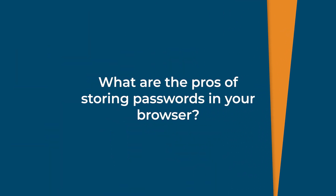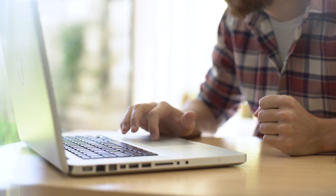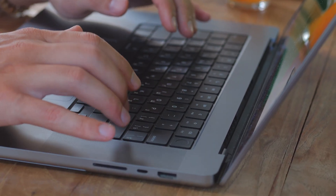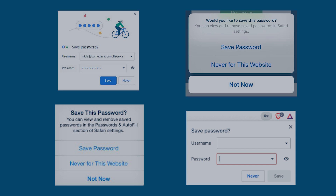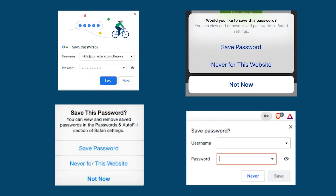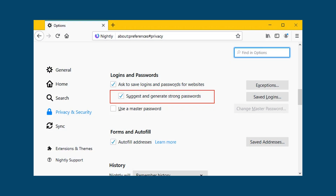What are the pros of storing passwords in your browser? One of the most significant benefits is convenience. With just a few clicks, you can log into your favorite websites without having to remember all of your passwords. Another advantage is ease of use — most browsers offer built-in password managers that automatically save and fill in your login credentials. Some browsers also have robust security features; for example, Google Chrome encrypts saved passwords with your Google account, and Mozilla Firefox has a built-in password generator that creates strong, unique passwords for each site.